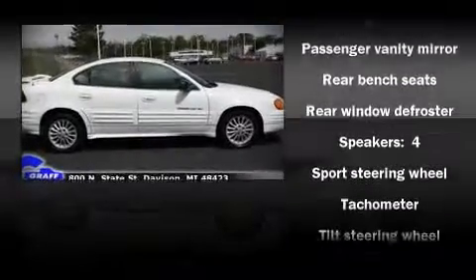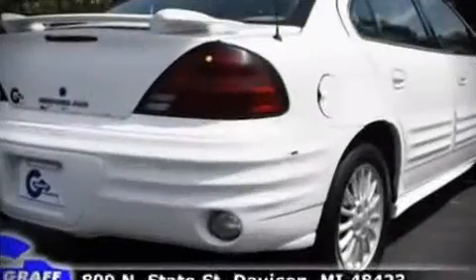Highway fuel economy of 30 miles per gallon distinguishes this vehicle as energy-saving transportation.